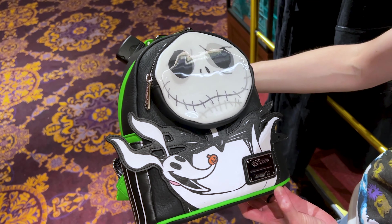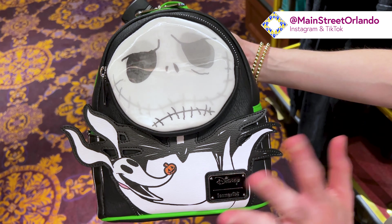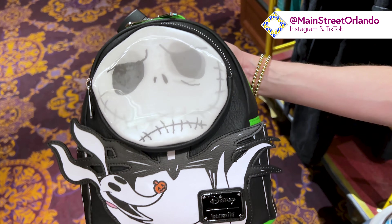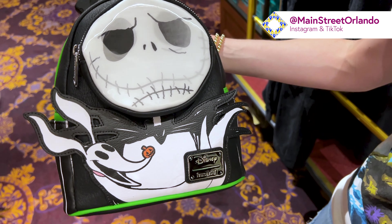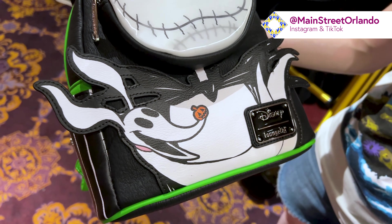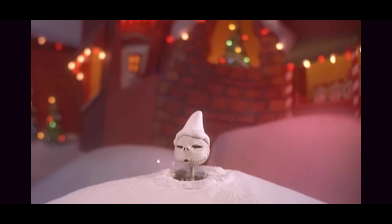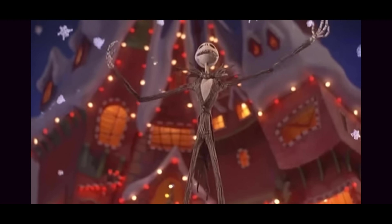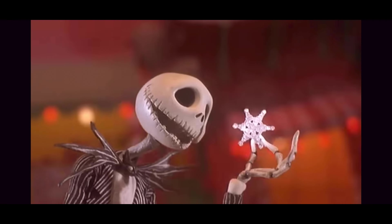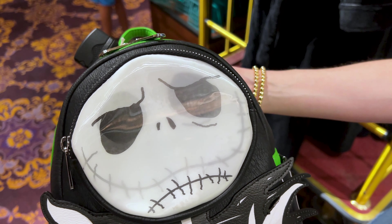What's funny is that they hardly have any Tower Hotel merchandise, but lots of Jack Skellington and Nightmare Before Christmas merchandise, and this new Loungefly. It features Zero, everybody's favorite little ghost dog, and Jack Skellington in a lenticular design — so you can see it shift between Sad Jack and Happy Jack.